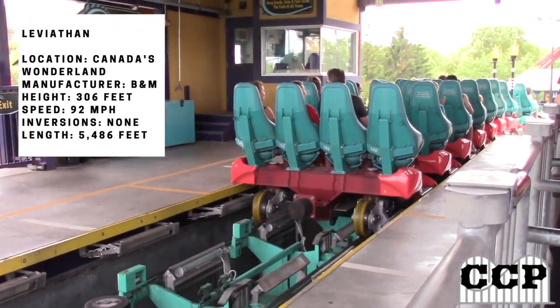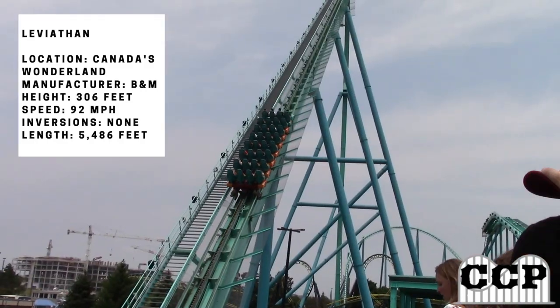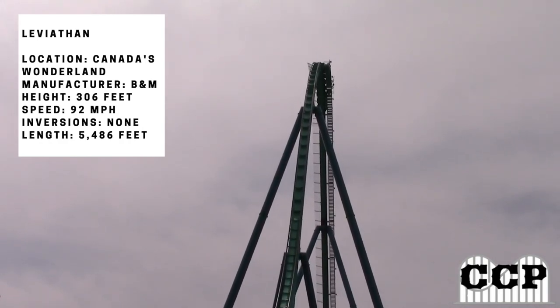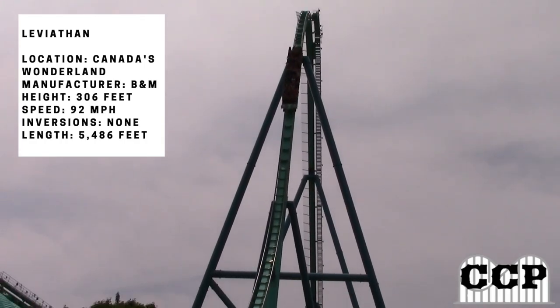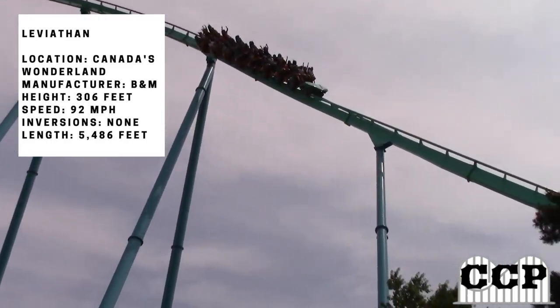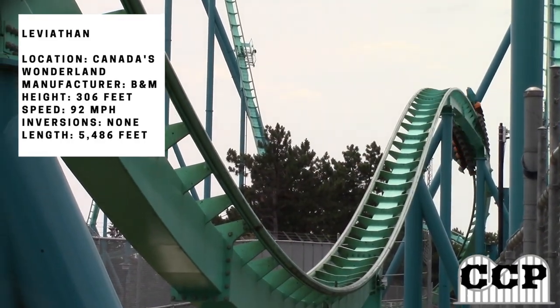Canada's Wonderland basically gets prototypes for other parks. Leviathan was B&M's first giga coaster, which led up to what Fury 325 is today at Canada's Wonderland. This coaster definitely isn't as good as Fury, but it still delivers a great ride experience.